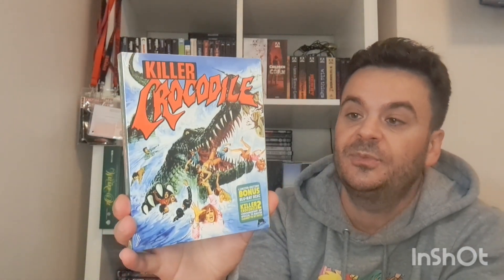Killer Crocodile — and on the back, Killer Croc 2. It's a double pack, which I didn't realise when I bought it — I thought I was only getting one film, so that was a bonus. Wicked artwork on the sleeve. Another creature feature — I'm just going to have to do a binge on all these creature features.